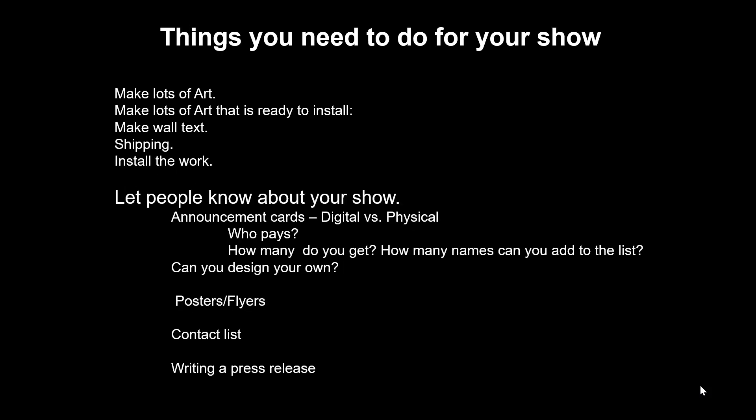After you make lots of art, get it to the show, and hang it on the wall, you've still got to let people know about your show. Most galleries use digital announcements — they're cheaper and they can pack more information on them. If they're making physical postcards, find out if you can add names to the list. Be reasonable with this — you don't want to give them 200 names of people all over the country who are never going to come and see the show. That's what your own email announcement will be for. But if you've got patrons who would be interested in your show, most galleries are happy to add your names to their mailing list.